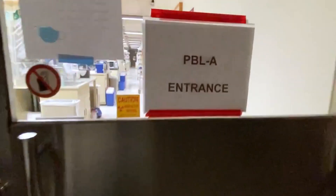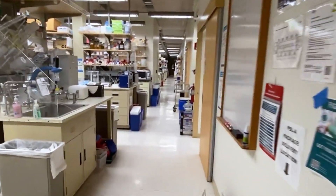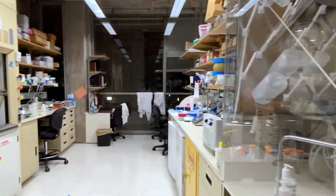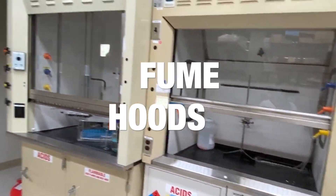Here is the entrance of our lab. Due to the pandemic, you can see we are taking shifts and working as far away from each other as possible. Here on your right are two chemical hoods, which we use to manipulate toxic fumes and materials.